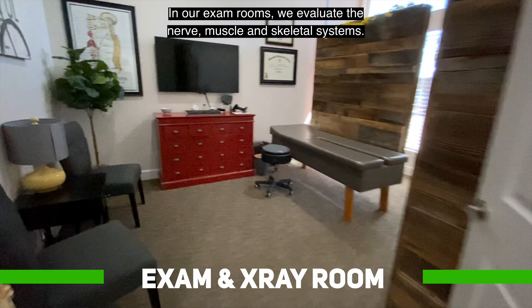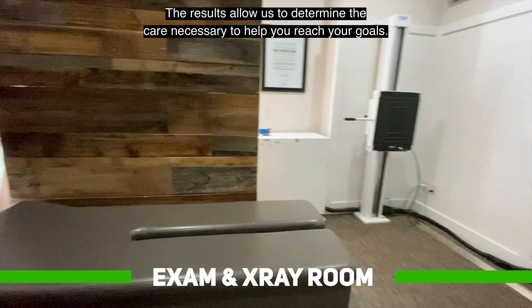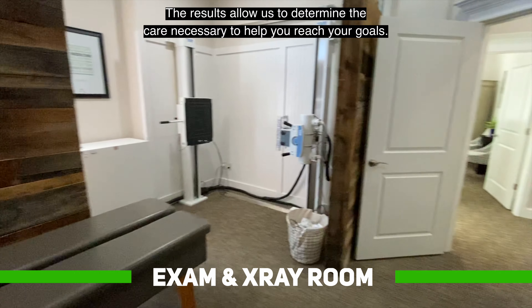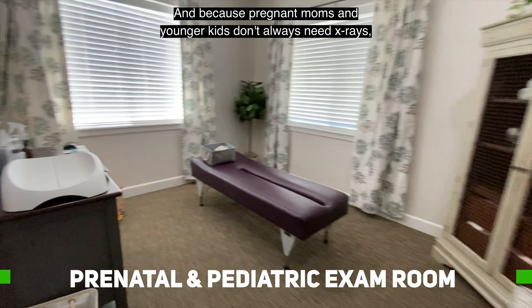On the other side of the reception area, we have our quiet spaces: the mother's room, a calm place for moms needing a moment alone or with their babies, and two rooms dedicated to massage therapy. This is essential and helps decrease tension, allows for better healing, and helps you feel brand new.